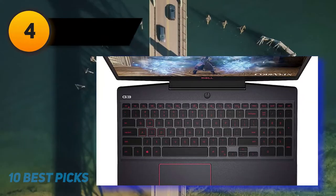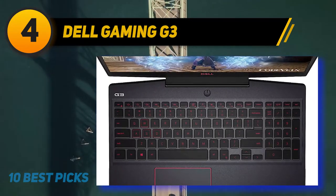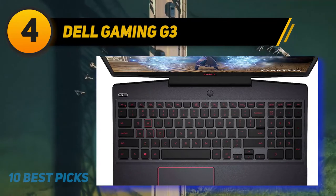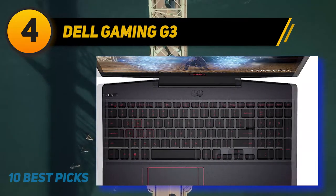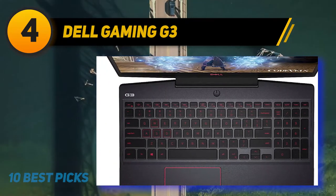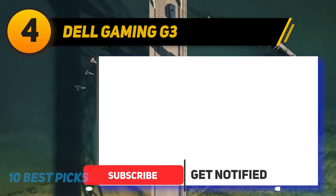Coming in at number 4 on my list: the Dell Gaming G3. When it comes to powerful laptops under $800, the Dell G3 15-3500 packs more punch than any other laptop in this price range. It ticks almost all the boxes, making it a superb choice if you're looking for a laptop for video editing and gaming that will last for years to come.